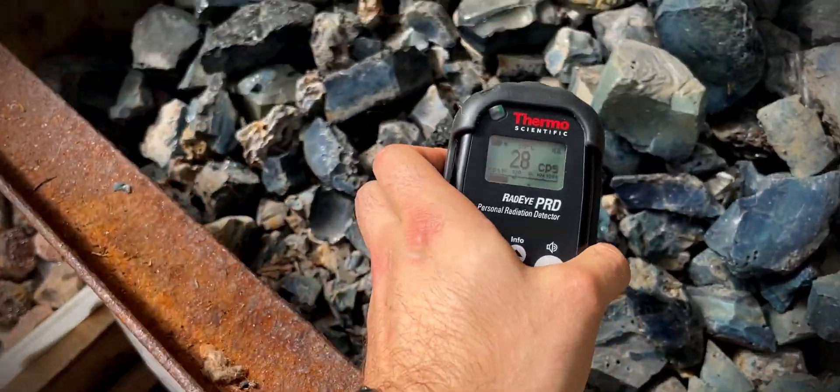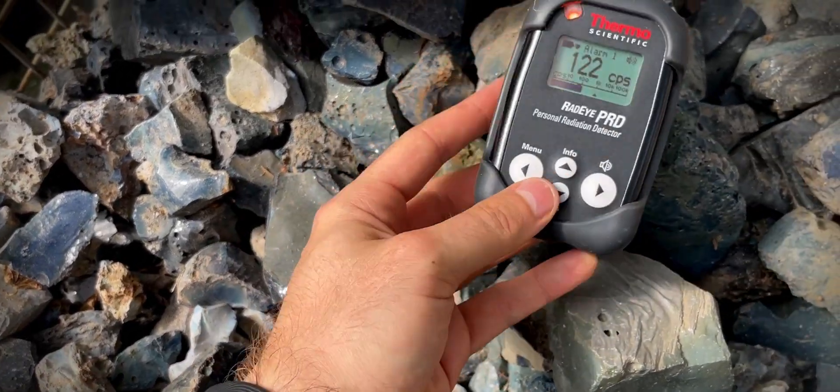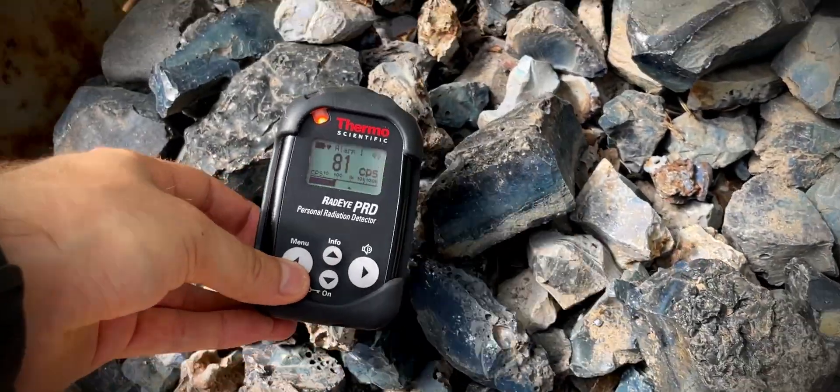Sibir Agat is pretty interesting, as it's not a natural mineral, but a slug produced from copper melting. Since it's radioactive, my guess is that the ore contained radioactive impurities.